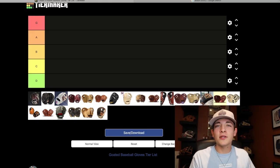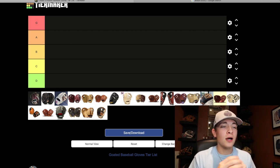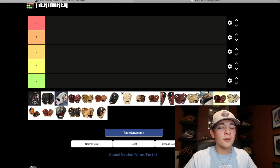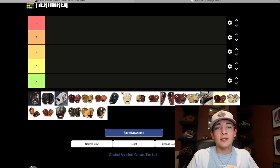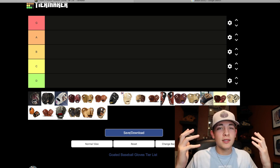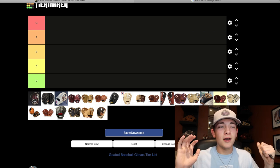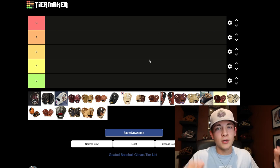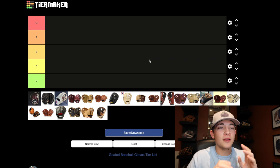Alright, we have the tier list up on the screen. This video idea was actually given to me by one of you guys on Instagram, so shout out to whoever gave me that idea. I always need video ideas, so always DM me or comment on my YouTube channel to give me video ideas. Because I can't just keep buying gloves or else I'll go broke, and that would be the end of the channel. So seriously, please DM me or comment on my YouTube videos with some ideas — that would be super helpful.